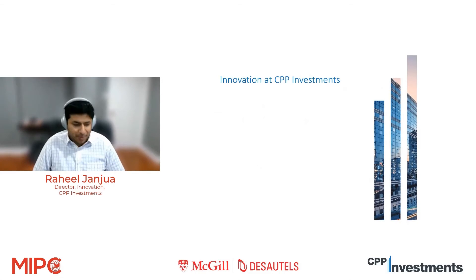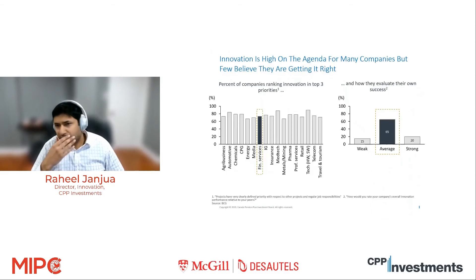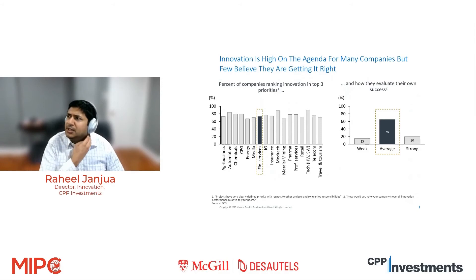That was a quick overview of CPP Investments. Let's switch gears to talk about innovation at CPP Investments and how we think about it. As we were thinking about building my team and figuring out my role — even before I got to the organization — CPP was researching how others think about innovation. The team working on this question engaged with outside thought leaders and did a pretty lengthy study. One interesting finding was that innovation is very high on the agenda for everyone.